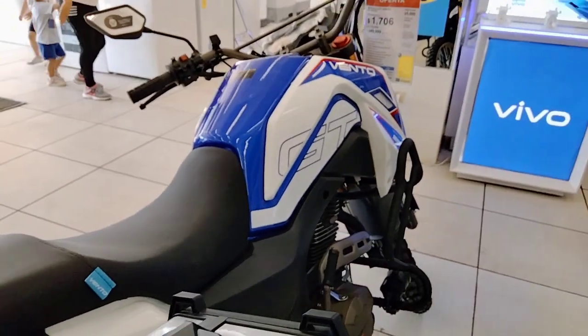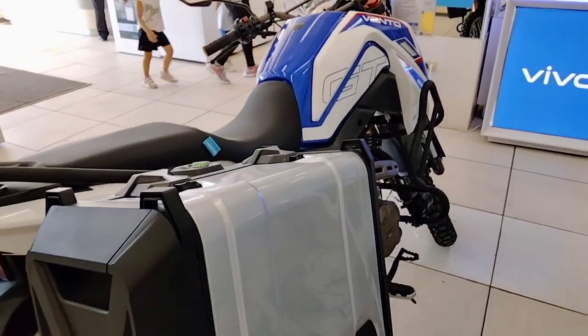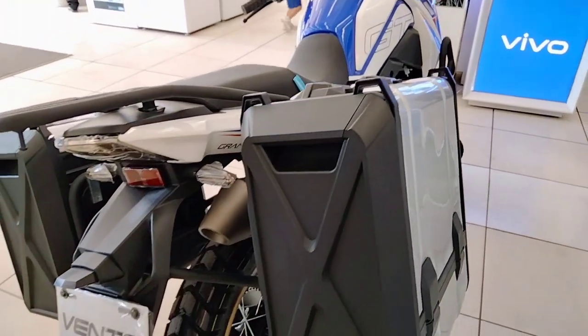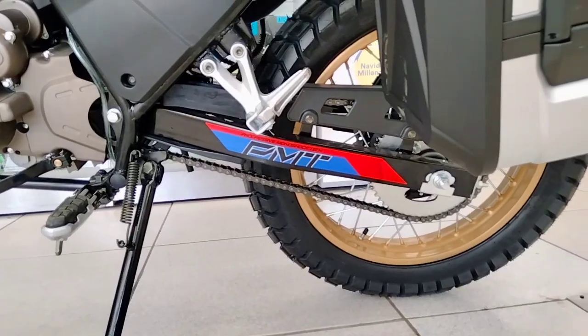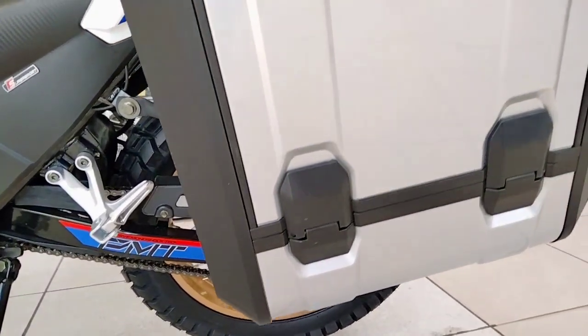The most important thing is that it comes with its accessories: it comes with its alarm, remote control ignition, a USB port where you can charge your phone, and it comes with explorer lights at the bottom, along with its respective slider.